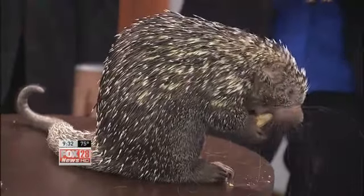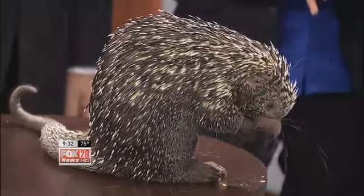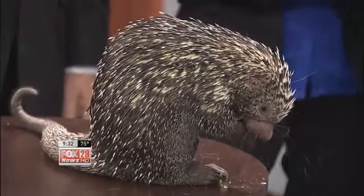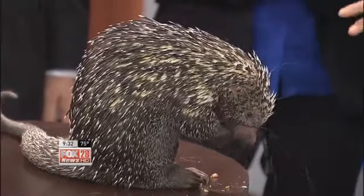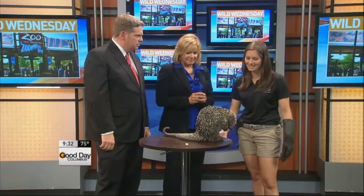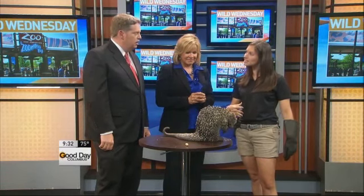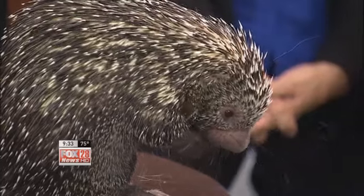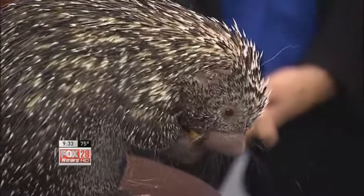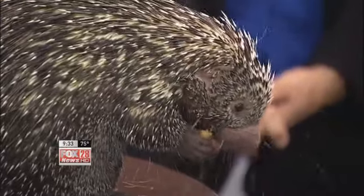Does a porcupine have a natural predator? I find it hard to believe anything could attack this guy, but there have been documented reports of jaguars, ocelots, and even birds of prey being able to get these guys and eat them. How do they get past the quills? They have a soft underbelly, so if an animal gets lucky enough to flip them belly-up, they can get them that way. But really, the biggest predator for porcupines are humans. In South America they go for the crops, so farmers aren't too happy with them. And a lot of native communities actually eat the porcupine too.